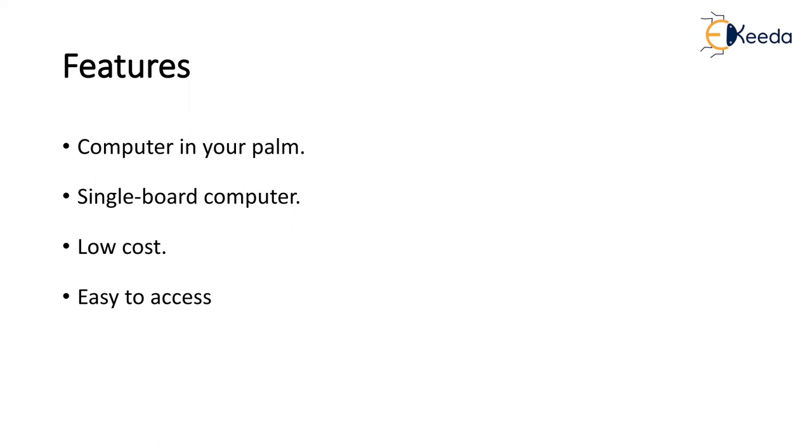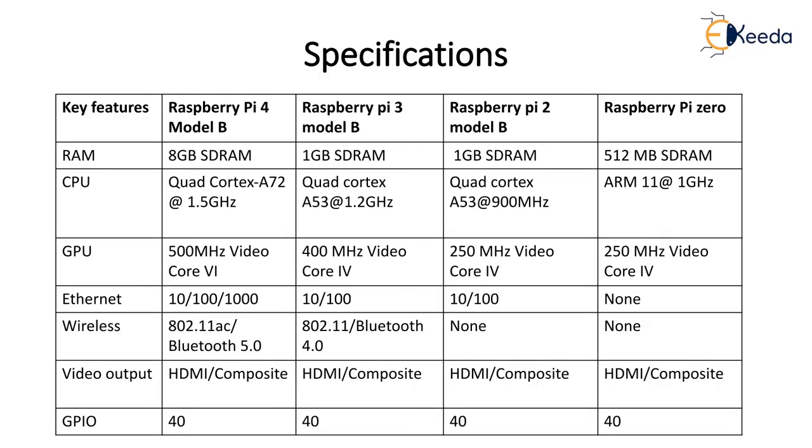Raspbian has a graphical user interface which includes tools for browsing, Python programming, Office, and gaming. Starting from Raspberry Pi 0, Raspberry Pi 2 model, Raspberry Pi 3 model, and the latest version Raspberry Pi 4 model — it has random access memory starting from 512 MB. In the latest specification it has 8 GB SDRAM; in Pi 3 model it is 1 GB and Pi 2 also has 1 GB SDRAM.